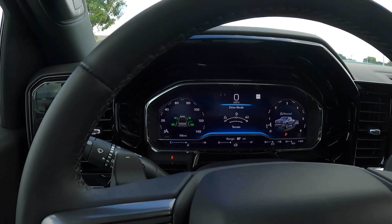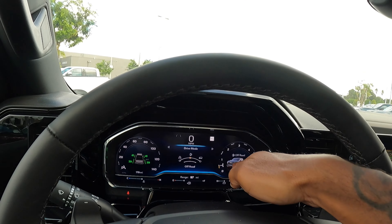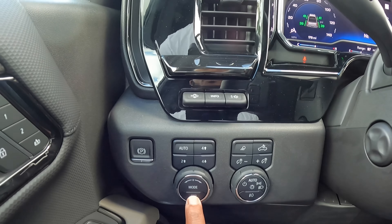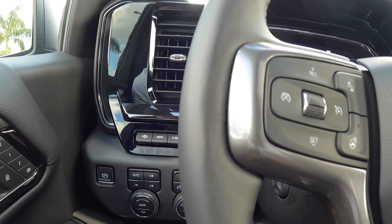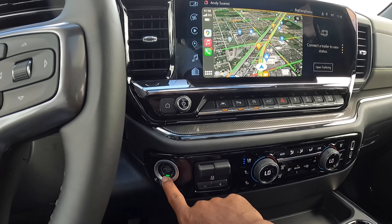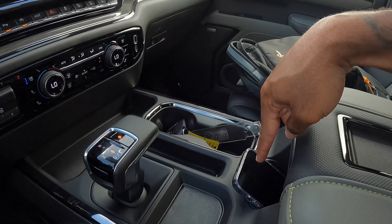Over here is your drive mode selector, which shows terrain, normal, and also an off-road mode. I like the nice graphic on the right side of the display showing what mode you're in. There's also a tow haul mode — press that button and it'll put it in tow haul. I like the nice gray painted trim here. Push-button start is here, and pressing this button takes you to the actual display. It does have a wireless phone charger — my iPhone 14 Pro Max fits in that area just fine.